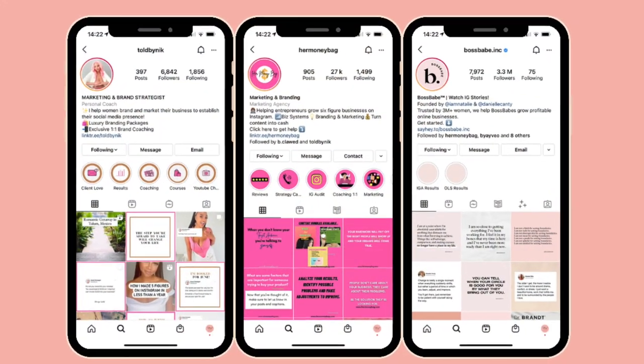When it comes to business goals and strategies, I find it helpful to follow business strategy pages on Instagram. My top three favorites are 'Told by Nick,' 'Her Money Bag,' and 'Boss Babe.' They've completely transformed the way I think about my business — they're experts in business growth and strategy. I'd 100% recommend following pages like these; they keep you motivated, help you set goals, and give you strategic focus. Consistent, good-quality content will also go a long way in showing how professionally you operate.